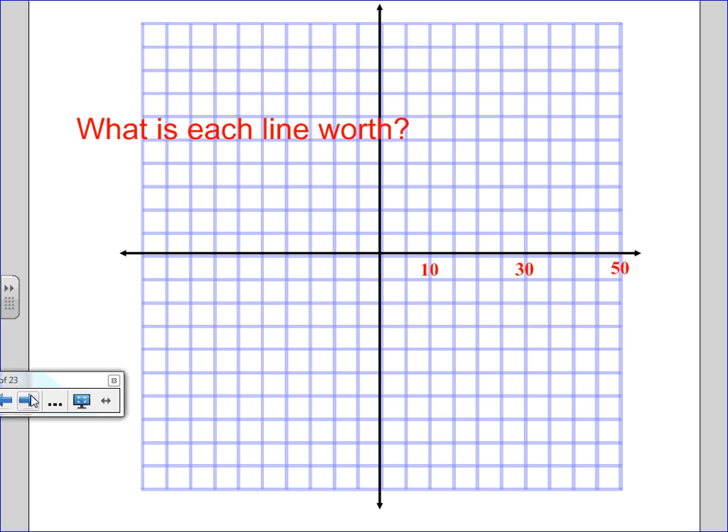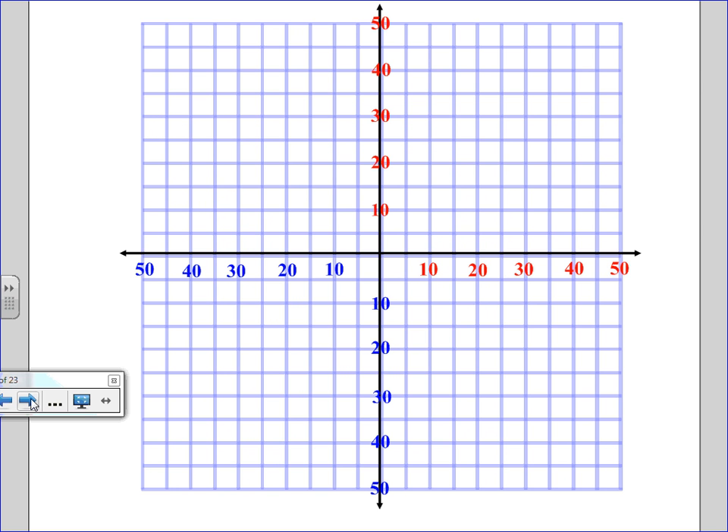Now, sometimes not all the lines on a map are labeled. Who can look at that grid and figure out what each line is worth? We only have certain ones that are labeled. Five. So we could fill them all in: 5, 10, 15, 20, 25, 30, 35, 40 — we could fill them all in because we saw the small number of lines that were numbered.